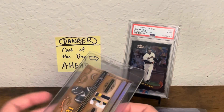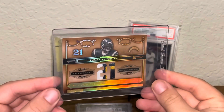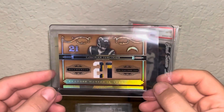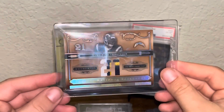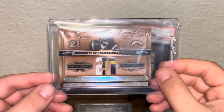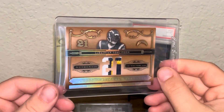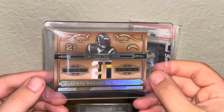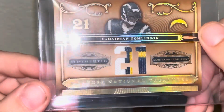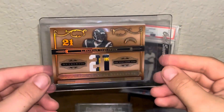Couple LTs coming up. This is a 2006 Playoff National Treasures LT Prime Patch, numbered out of 21. What's 9 plus 10? 21. Super sweet card from the first year of National Treasures. Absolutely love the design — I just really like it. The patch on this is pretty sweet. Really glad to add this to the LT collection.